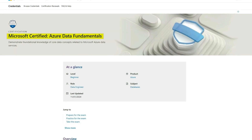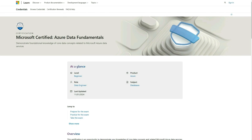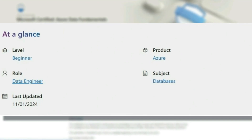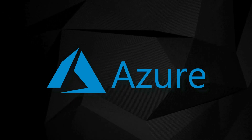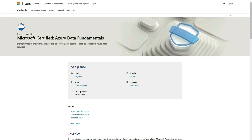First up on the list, we have the Microsoft Certified Azure Data Fundamentals. It's a beginner level cert, and the role is for data engineering, but it can also be useful for data analytics. It's been recently updated, and you'll focus on databases and working with Azure. Azure is Microsoft's cloud computing platform, and it's one of the most popular out there. Knowing Azure as a data analyst can help you stand out.